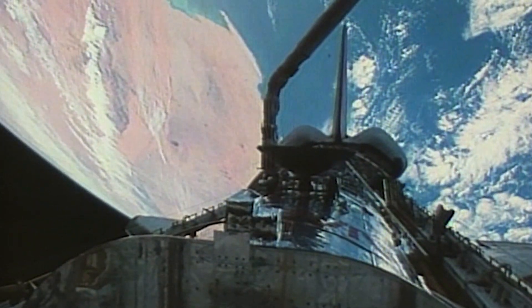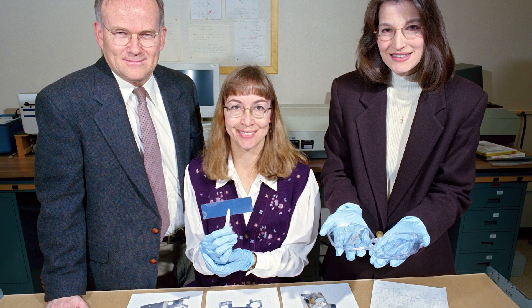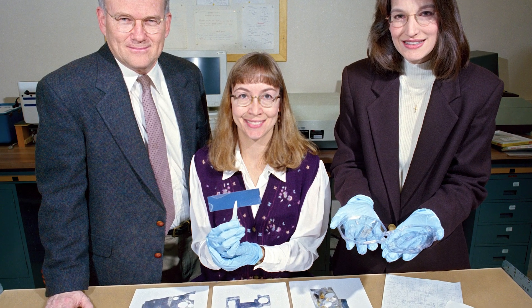Hubble was launched in 1990 and there were a couple of different problems that occurred after it was first deployed. NASA planned servicing missions to fix problems but also for upgrading scientific equipment. I was very fortunate to be involved in each of the five different servicing missions.